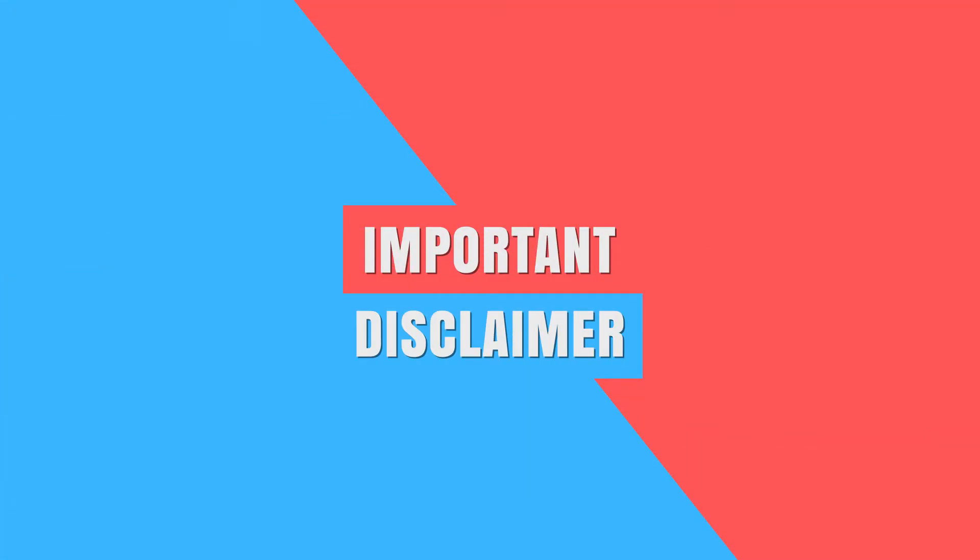This video also comes with a quick disclaimer. This is purely informative — this is not medical advice, and when looking for medical advice, always contact your own doctor. Now let's get started.